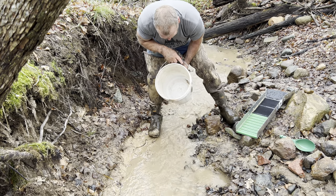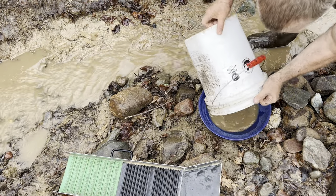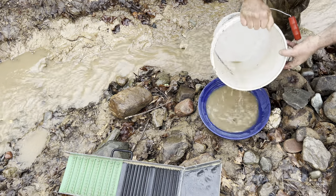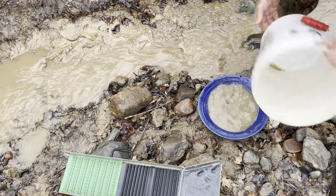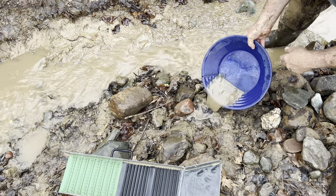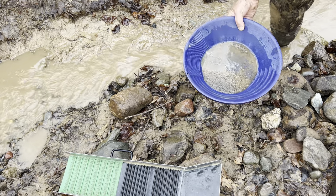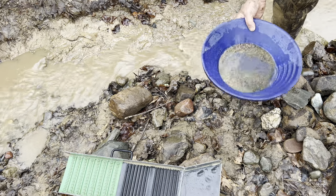All right, let's clean this baby up — right into a pail, just like that. A couple of splashers — a little inspection — looks pretty good. Get rid of those leaves, and there's a good amount of black sand in there. Very nice. Oh yeah, look at all that black sand — a lot of garnets too. All right, let's get this puppy cleaned up, hopefully we got some giant nuggets in here.